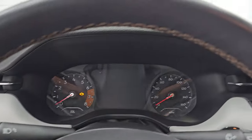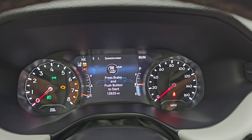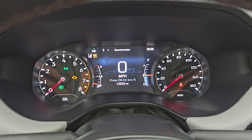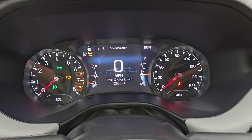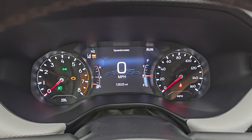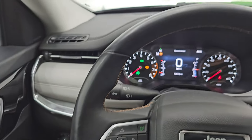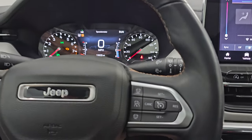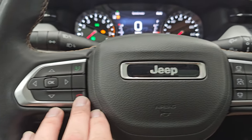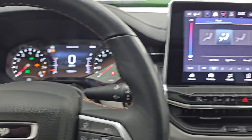We'll hop inside, check out the miles, the radio and everything that this one has to offer on the interior. You can see this one has 12,635 miles on it. The seven-inch LCD display, you get a compass display, and the instrument cluster is very nice and clean. It comes with the heated leather-wrapped steering wheel, adaptive cruise controls on the right, Bluetooth controls on the left, information center controls on the left as well, and audio controls on the back of the steering wheel.